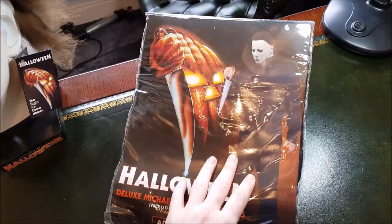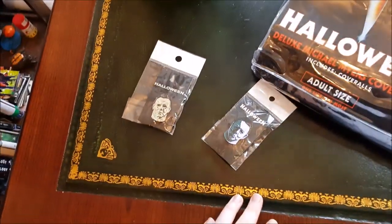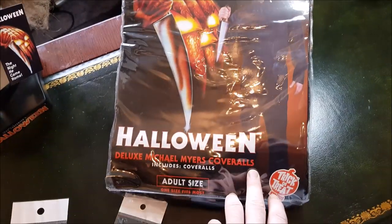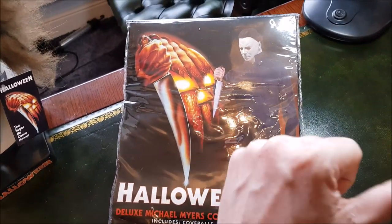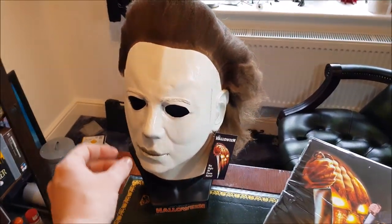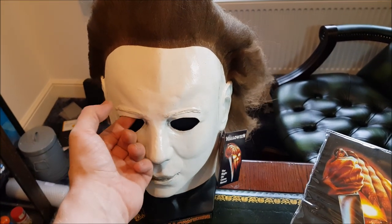I'll show you these badges, but I'll bring you a separate video comparing the Trick-or-Treat Studios 78 coveralls to the real coveralls from the movie — that'll be an interesting video coming up really soon. I'll try this mask on in a bit to see how it looks.